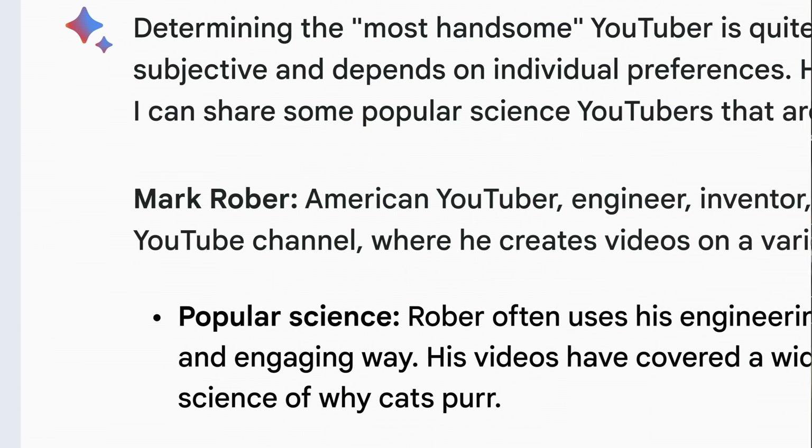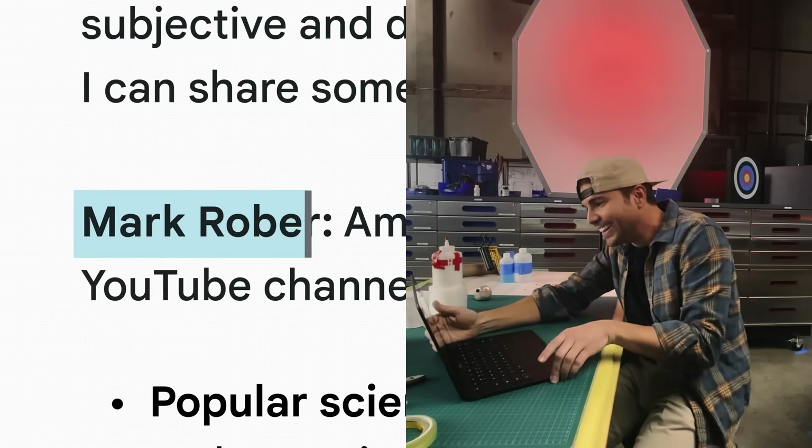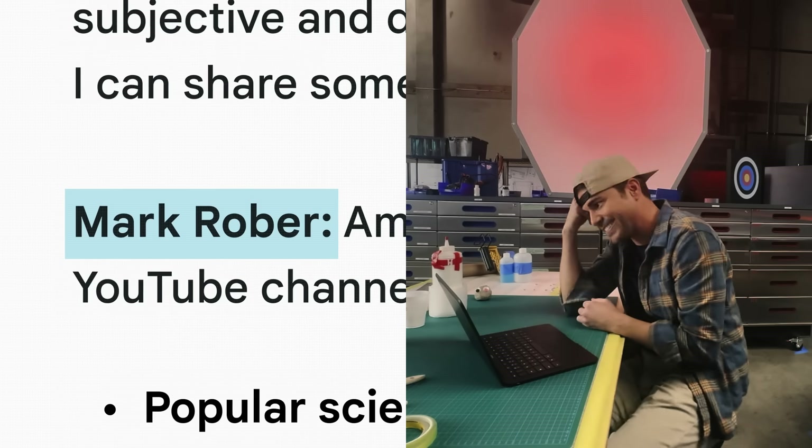Mark Rober — American YouTuber, engineer, inventor, and educator. This is like, oh my gosh.